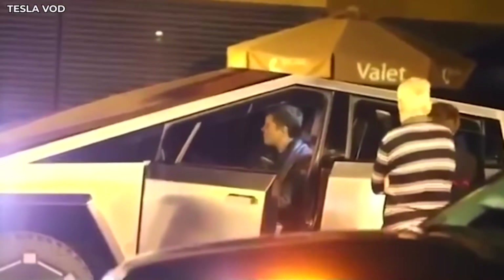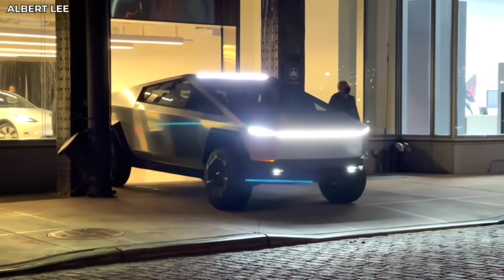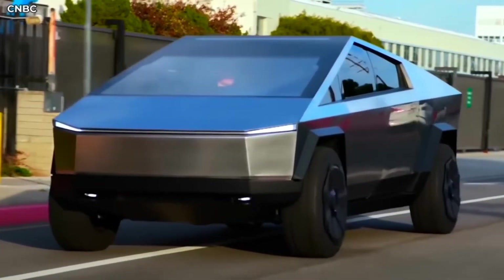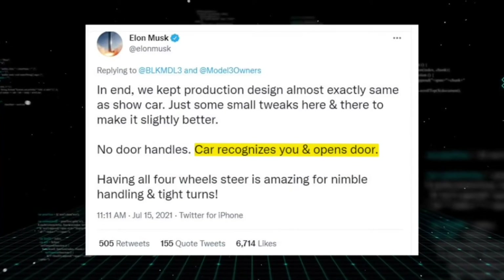Elon Musk loves it and that's all that matters. If you love your own music, your own cars, your own inventions — who cares. Also, the car recognizes you, so that's why it doesn't have traditional door handles. That's freaking awesome.